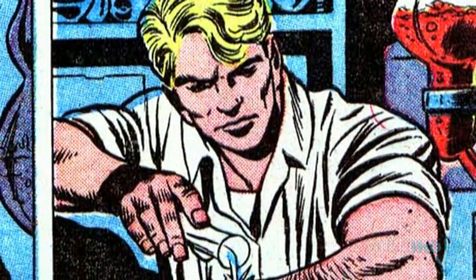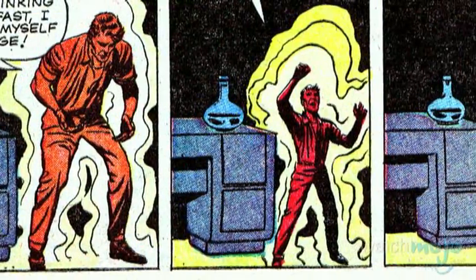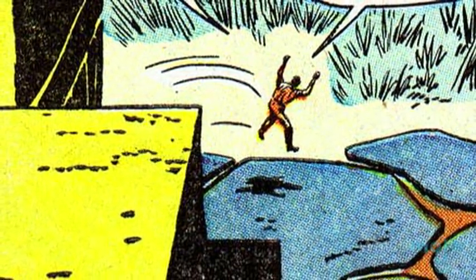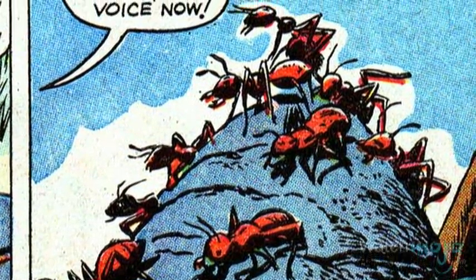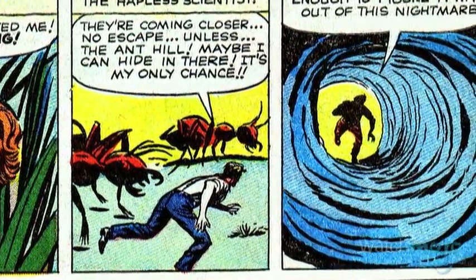Requiring a living test subject, Hank decided to test the experimental serum on himself by placing a drop on his arm. Instantaneously, he shrank down to much smaller than expected. Having accidentally left the antidote on the window ledge, he ventured outside crying for help. Even though no one could hear him, he caught the attention of a colony of ants.